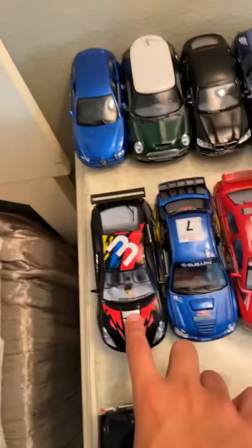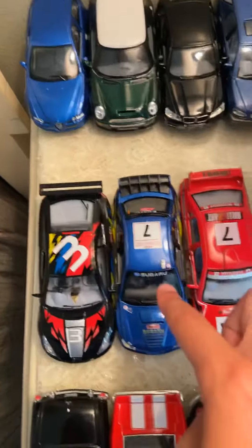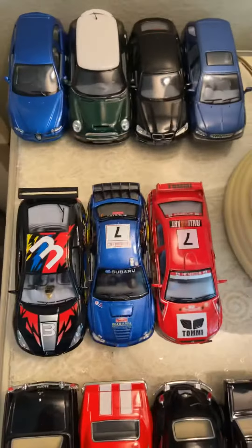Over here we have our rally stuff. We have a 2001 Toyota Celica, a 2005 STI, and a 2004 Evo.